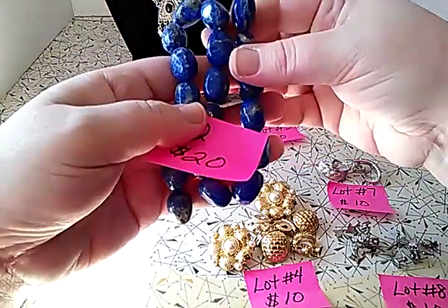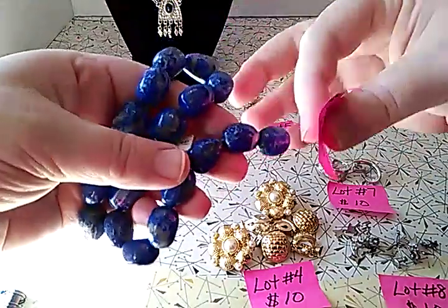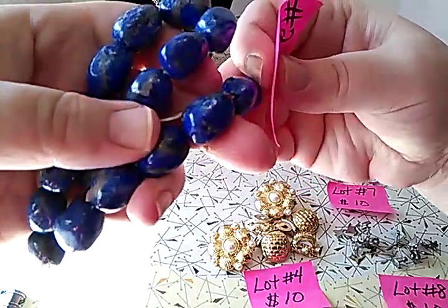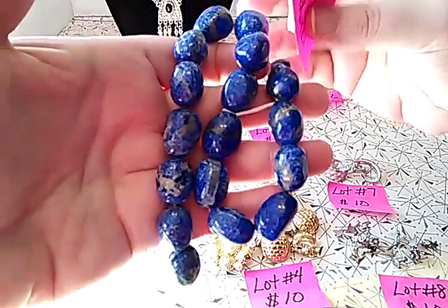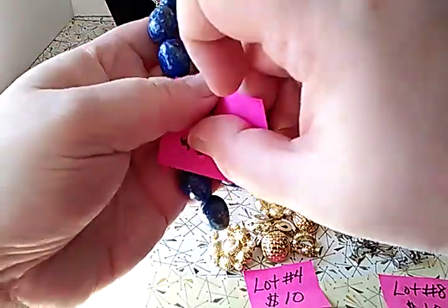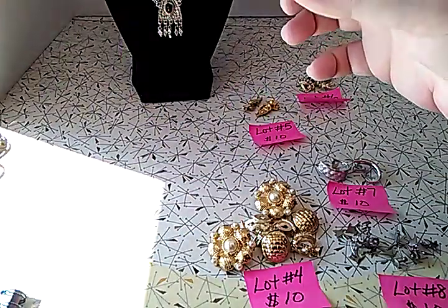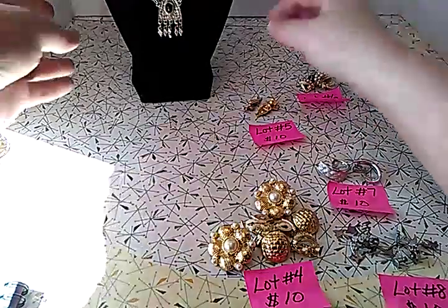So lot number two is 20 lapis stones for $20. I'll show them up close so you can see the holes — you can tell they're not dyed or fake that way. They're heavy and ice cold. So that's lot number two. All you repurposers out there could really make something pretty out of those stones.